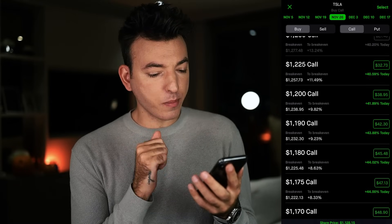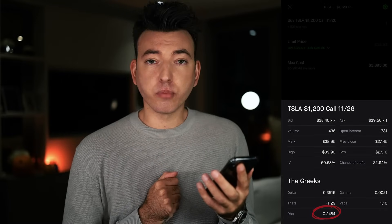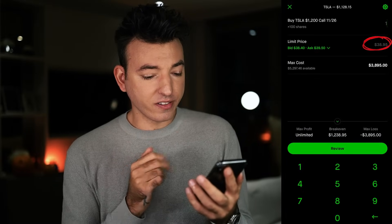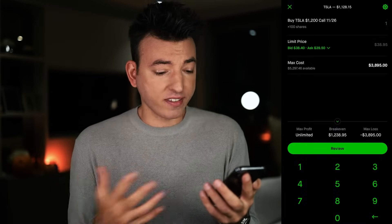Let's look at an example on Robinhood: the Tesla $1,200 call option expiring November 26th has a Rho of 0.25. If interest rates increase by 1% — say they go from 3% to 4% — then these calls, which were $38.95, will increase by 0.25 so that the new option price is $39.20. Call options generally rise in price as interest rates increase, and put options decrease in price as interest rates increase. So call options have a positive Rho while put options have a negative Rho.